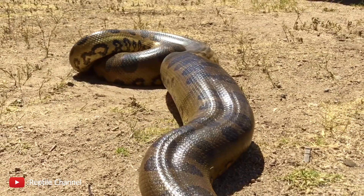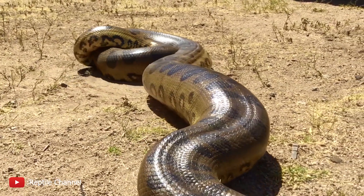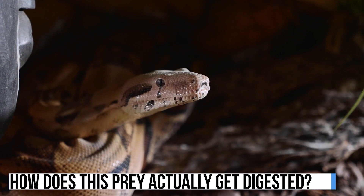So the stomach can stretch to be quite massive to fit the prey, but what next? How does this prey actually get digested?